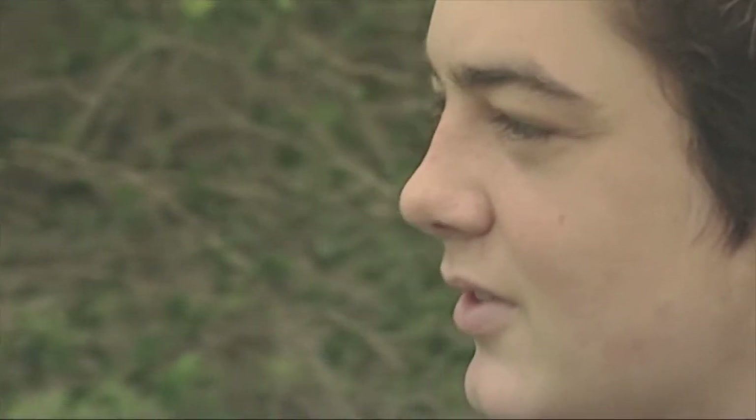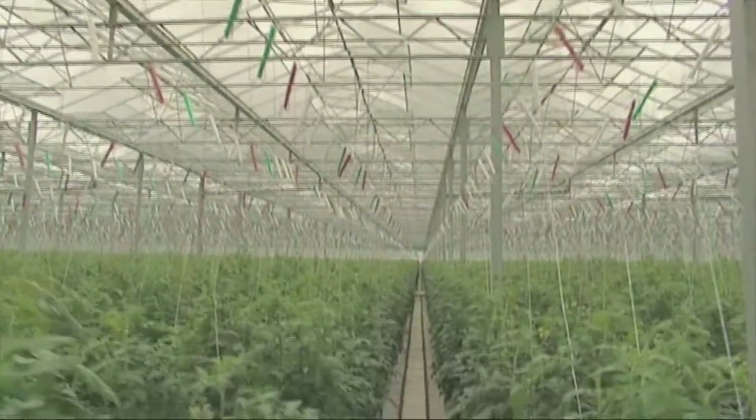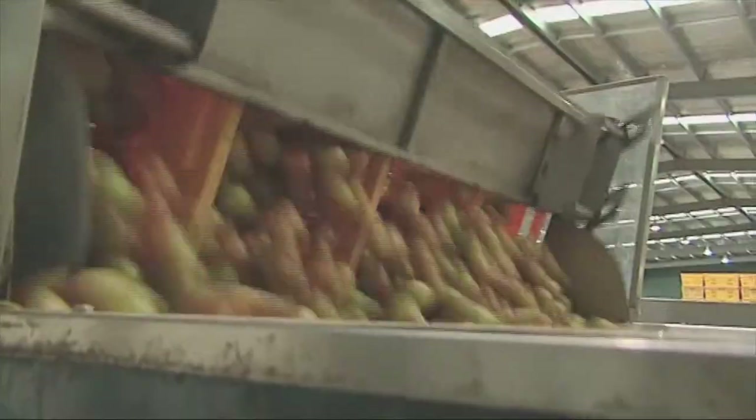I'm Hugh Morrissey Brown. I go to St Peter's College, and I'm here at New Zealand Hothouse to see how tomatoes and other vegetables are grown on a large scale. Hugh's come to New Zealand Hothouse, just south of Auckland, to learn about the job of a vegetable grower. The Hothouse is one of the biggest glasshouse producers in the southern hemisphere, and one of the most technically advanced in the world.